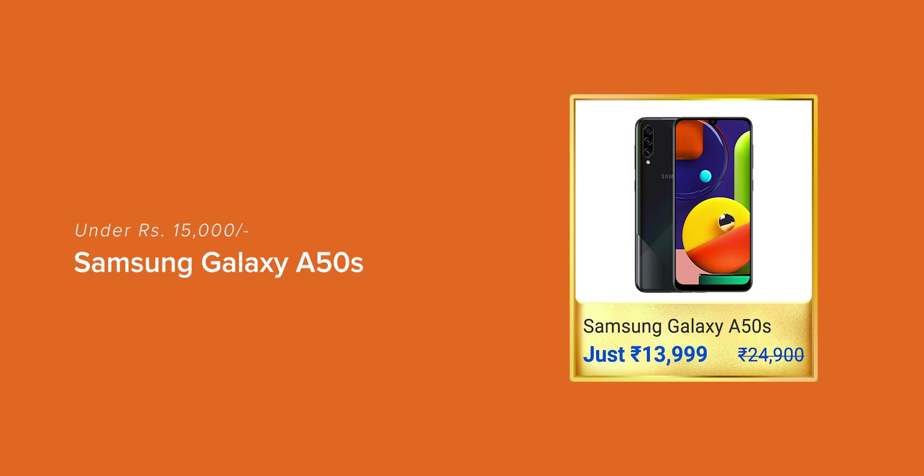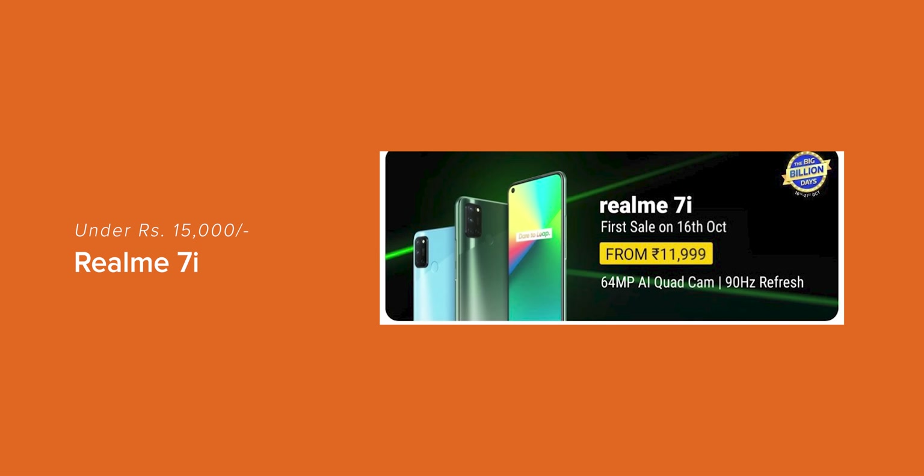Under 15,000 rupees, you can also check out the Samsung Galaxy A50s and the Realme 7i as well.